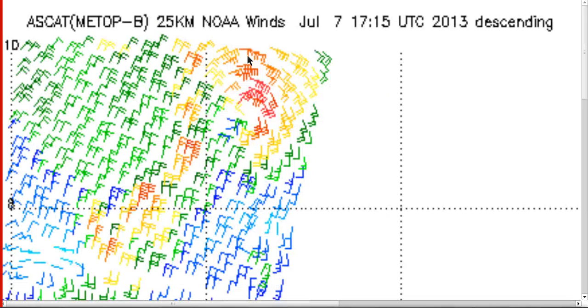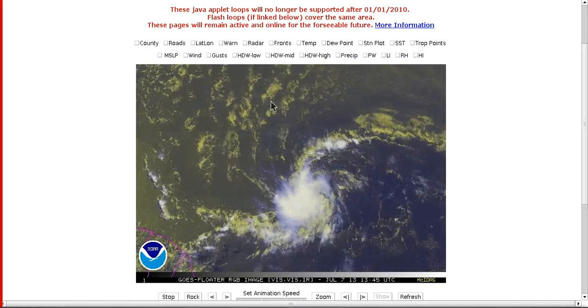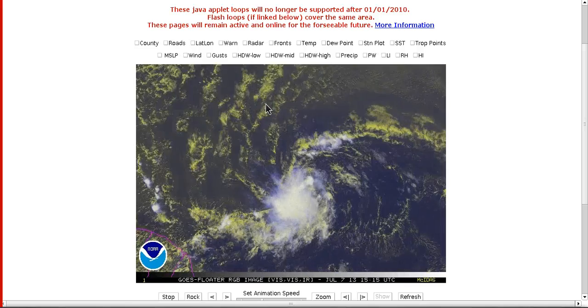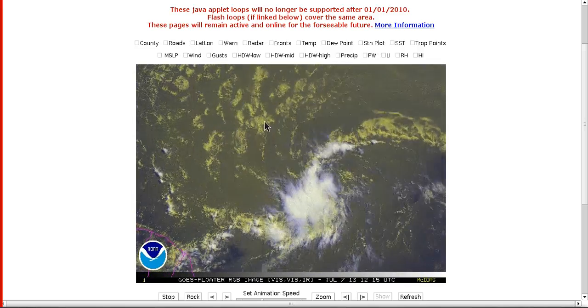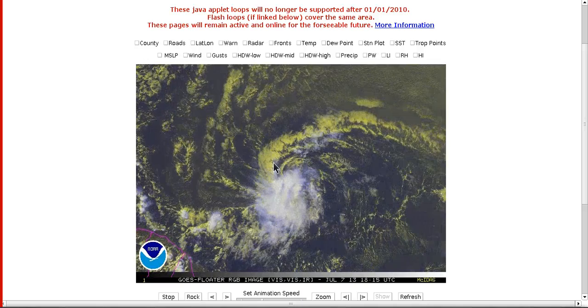Looking at the ASCAT satellite pass earlier detecting surface winds, you can see that it had winds bending like this — a very sharp trough here. Notice that there are no westerly wind barbs on the south side on this pass, indicating that this little lobe of spin is not closed off fully. It does not have westerly winds on the south side, so this can't be called a tropical depression or storm just yet. It is getting close though, and that's why the NHC has it at a high chance.